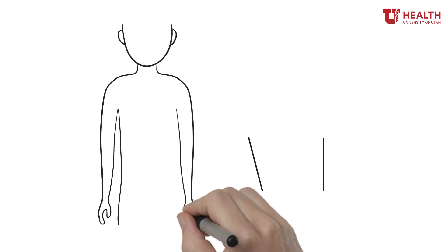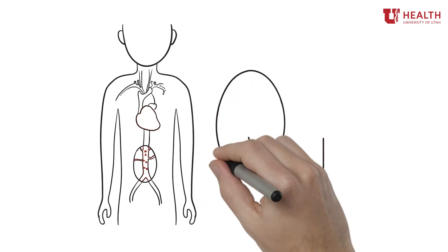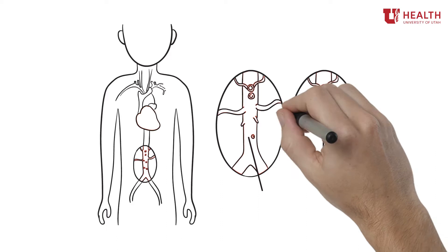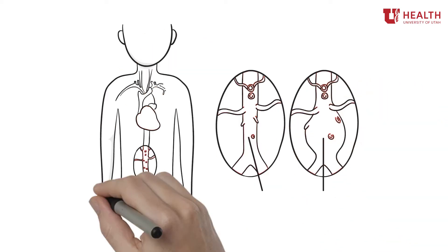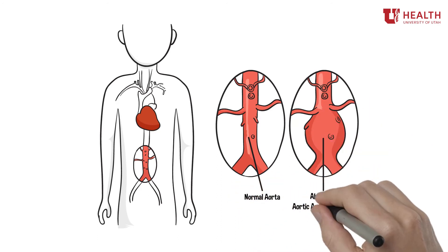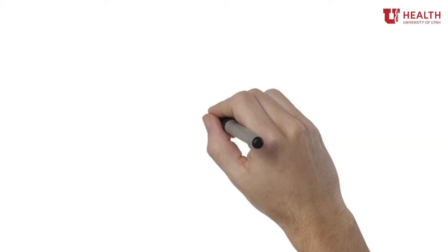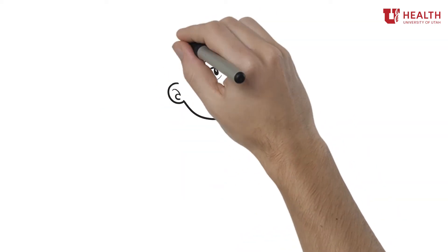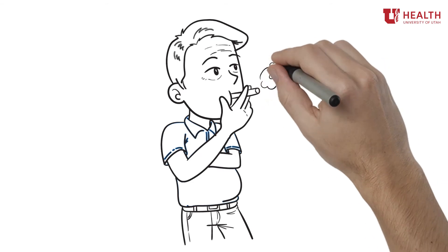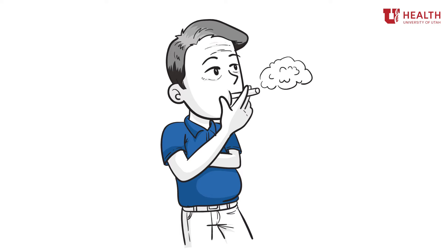The aorta is the main blood vessel in our body and supplies oxygenated blood to our circulatory system. The section of aorta below the arteries to the kidneys is one of the most common areas of the body for an aneurysm to develop, also known as an abdominal aortic aneurysm. An aneurysm essentially means an enlargement of the blood vessel that is bigger than normal. Some people have a higher chance of this development, such as men over the age of 65 who have smoked at least 100 cigarettes in their lifetime, or people who have a close family member with an abdominal aortic aneurysm.